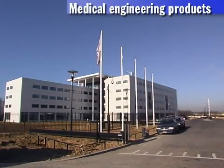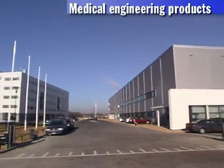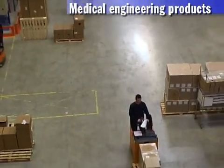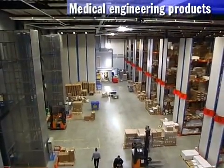Medical engineering products: Medtronic, one of the largest suppliers of medical engineering products, ensures delivery of high-tech devices such as cardiac pacemakers throughout the world within 24 hours.